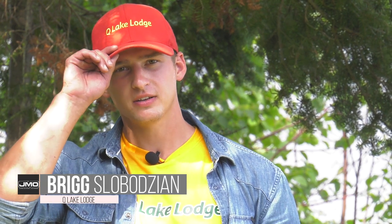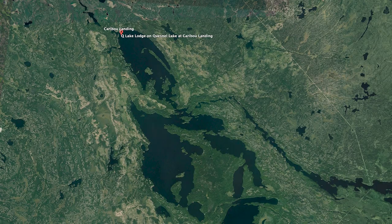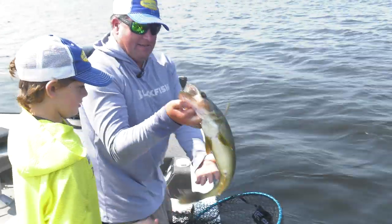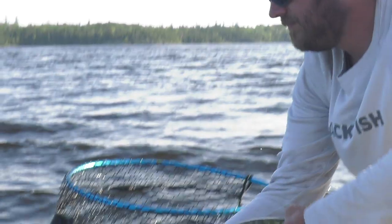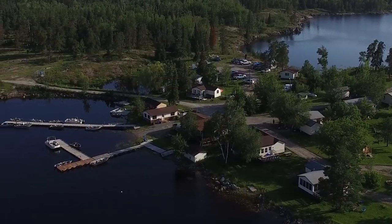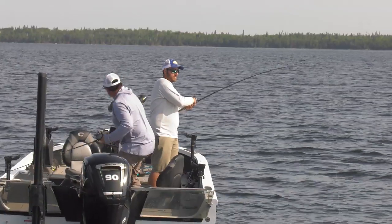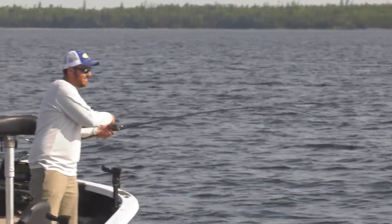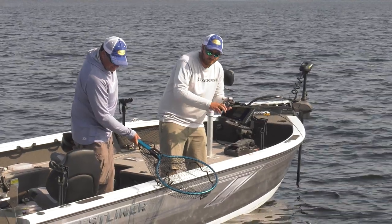Kew Lake Lodge is located on Caribou Landing in Nopiming Provincial Park. It is three lakes with seven island sites, a campground, and seasonals. We're mostly known for walleye, smallmouth bass, and jackfish. Rentals here at Kew Lake are $75 Canadian per person per night, and if you don't feel like bringing your boat up the 13-kilometer road, we also have boat rentals available.